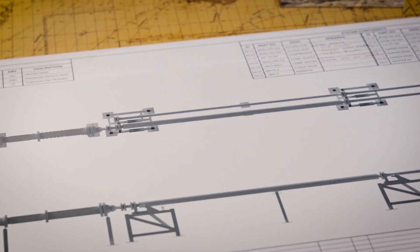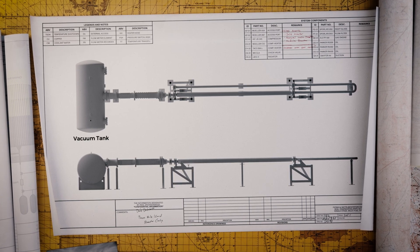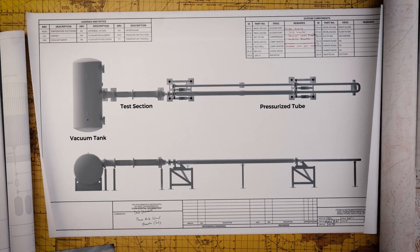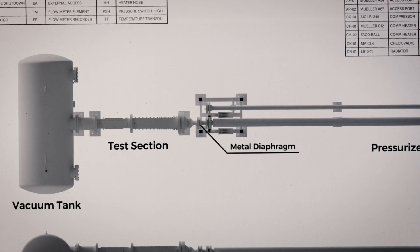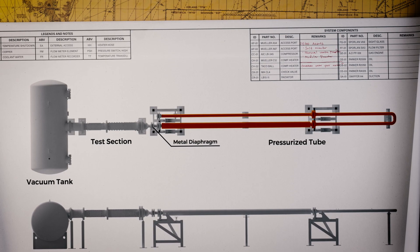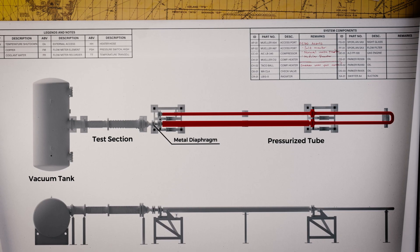So how does this wind tunnel get air to travel at Mach 7? On one end is a big old vacuum chamber and on the other is a pressurized tube. The two sides are separated by a metal diaphragm that is designed to pop at a target pressure differential. You would think that increasing the pressure would increase the speed of air traveling between the sections, but it doesn't.